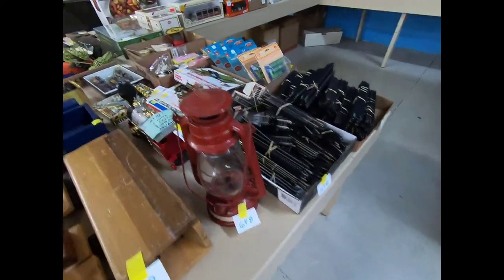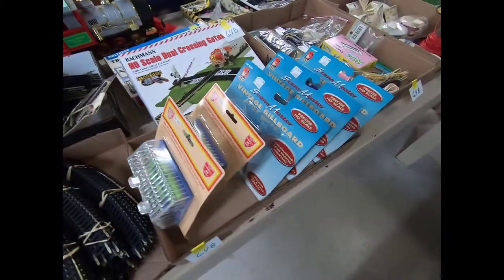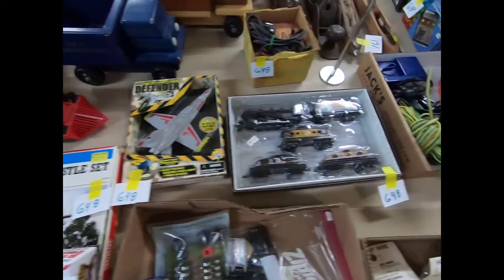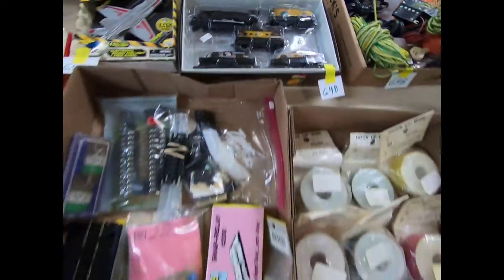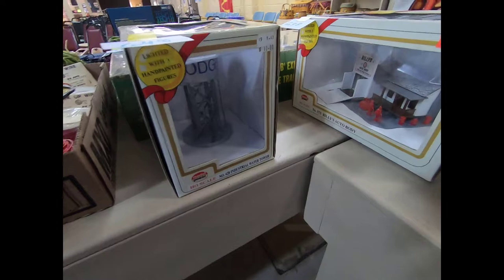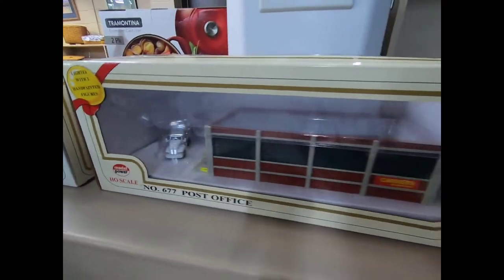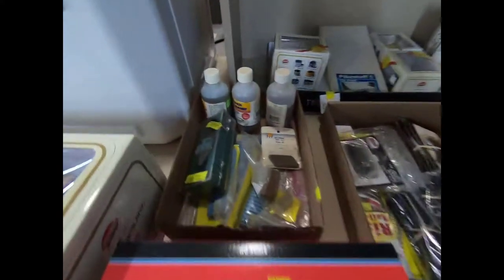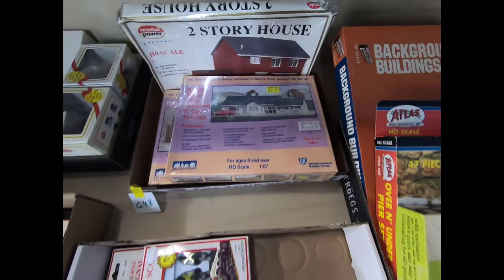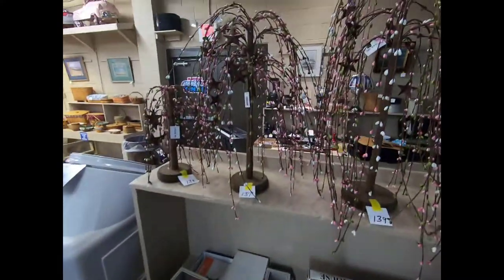A lantern. Then we have some HO train track and different HO train display items. A VASP Pro train set there, a John Deere Model B express, and we have different Model Power HO scale buildings, and some home decor items.